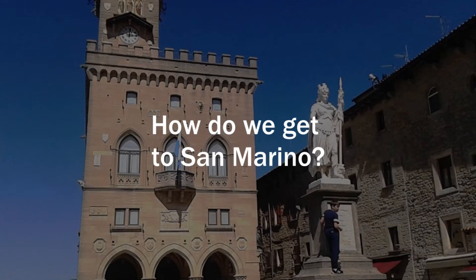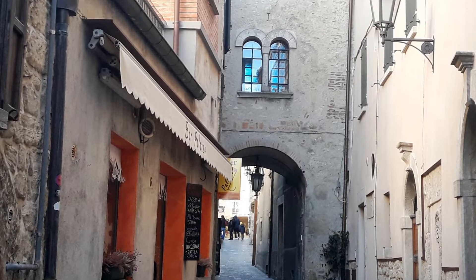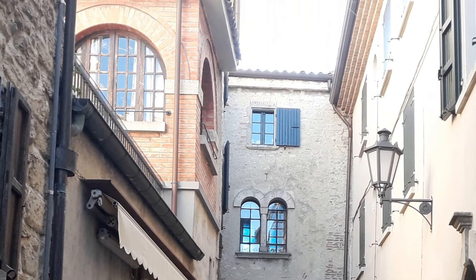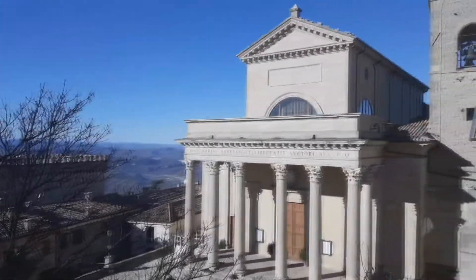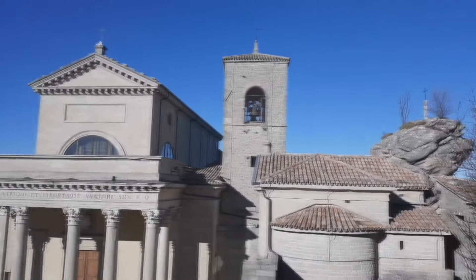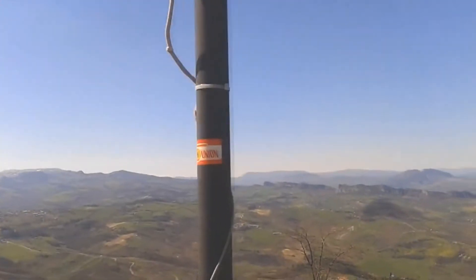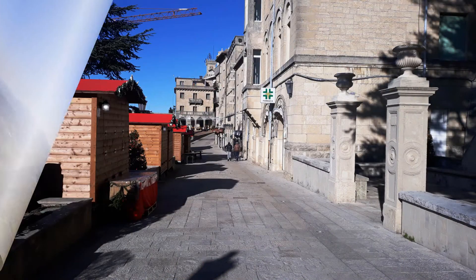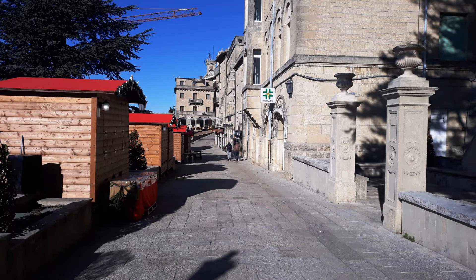How do we get to San Marino? It is very difficult to reach by plane, as the country does not have its own airport. The nearest is in Bologna. There is no rail network in the country, so train lovers have to get off in Rimini. There is a regular bus service between Rimini and San Marino, which costs 5 Euro per person. The journey takes about 45 minutes.